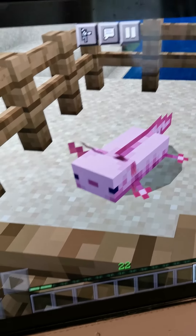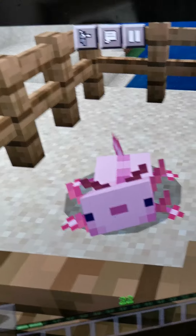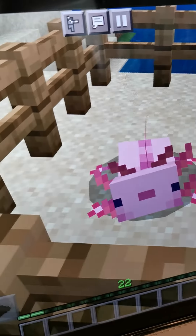Hey, what's up guys? Back with another video. I'm your host, Squirrel Chubby Cheeks, and I just found this new cute axolotl.